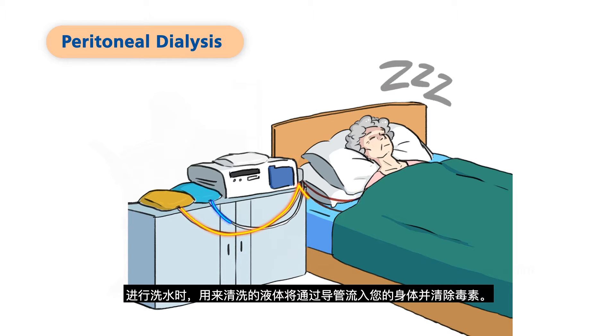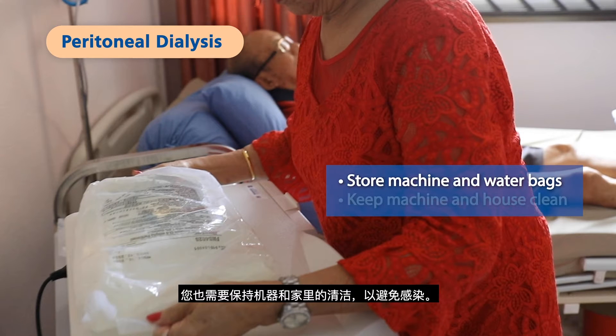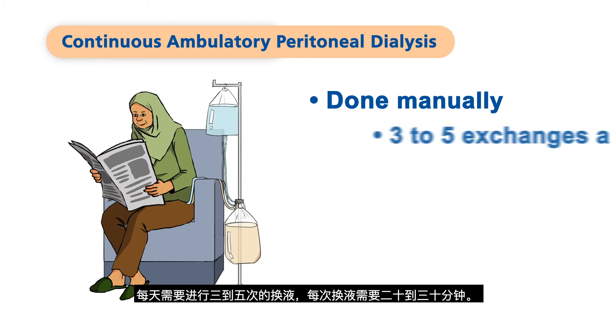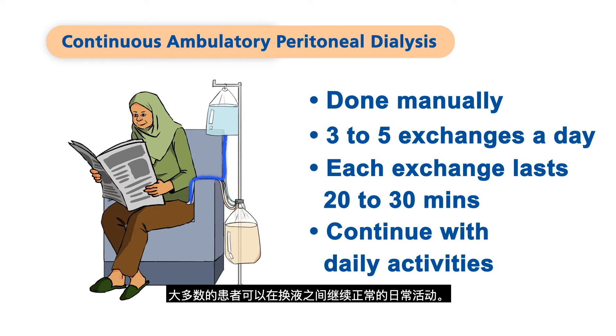A nurse will teach you or your caregiver how to do PD. During PD, a cleansing fluid flows into your body through the catheter to remove toxins. This exchange happens a few times to reduce the toxin levels in your blood. The exchanges can either be done manually or by a machine. You will need space to store the machine and water bags for PD, and you will also need to keep the machine and house clean to avoid infection. There are two types of PD in Singapore. CAPD, or continuous ambulatory peritoneal dialysis, is done manually about three to five times a day, with each exchange taking 20 to 30 minutes. Most patients can continue with normal daily activities between exchanges.